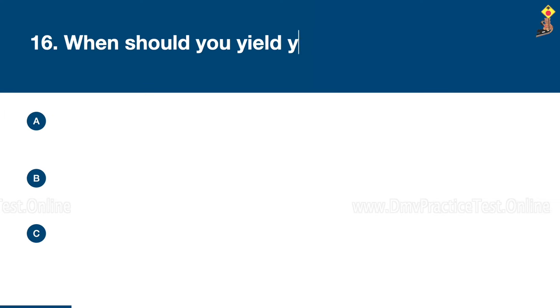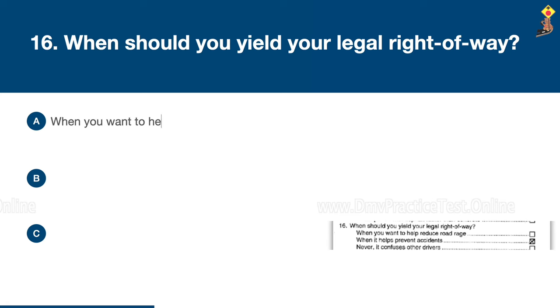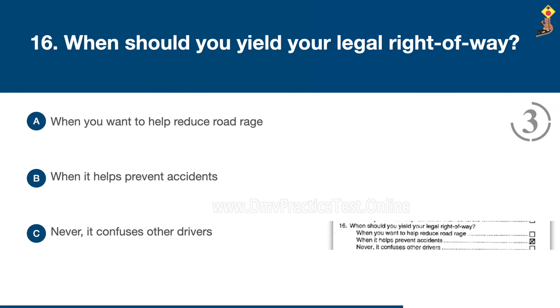Question 16: When should you yield your legal right of way? When you want to help reduce road rage, when it helps prevent accidents, or never — it confuses other drivers. Congratulations, the correct answer is B: when it helps prevent accidents.